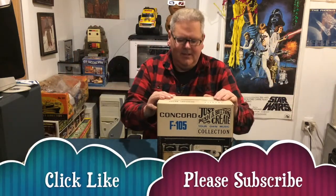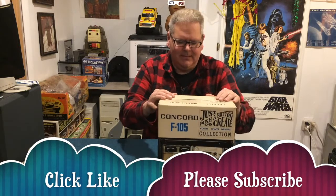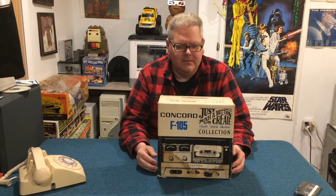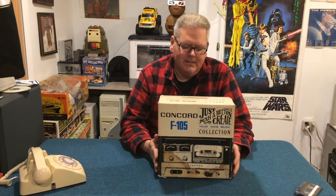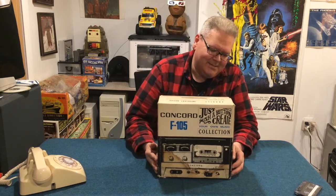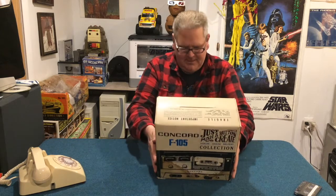What did Rick bring me today? An old cassette player. Oh my goodness, I didn't know they made them this old. As soon as Rick gives me the information to his store, I will post it at the bottom of the video. Rick just dropped this off and said I would enjoy it — I think I will.